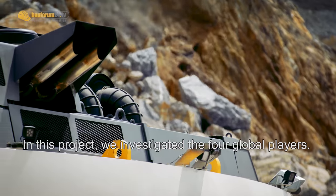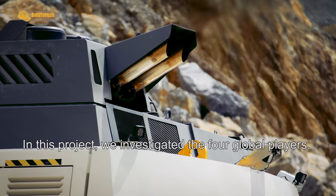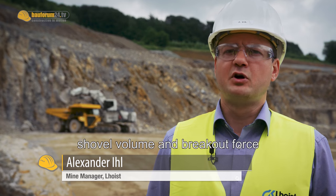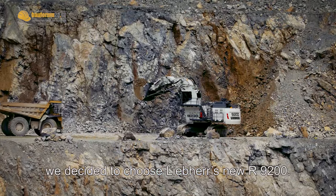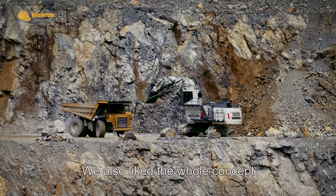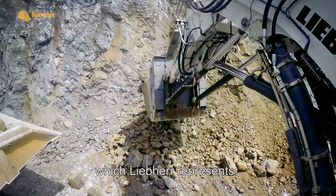We have researched four global players. Through the technical parameters such as the weight, the volume, and the height, we decided for the Liebherr machine. Because the whole concept of Liebherr has also affected us.